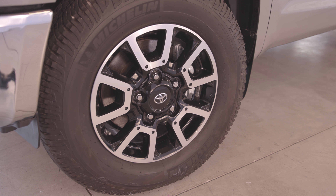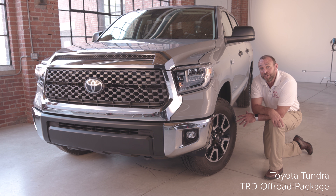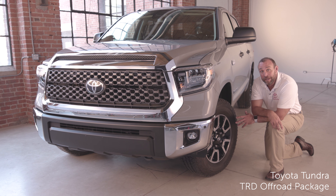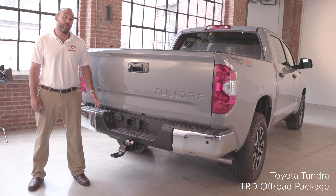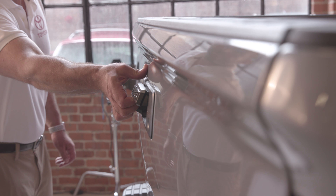The 18 inch off-road aluminum alloy wheels combined with the all-terrain tire are sure to give you plenty of traction on your next off-road adventure. Also integrated into the rear bumper are four clearance sensors. We also offer a backup camera and removable locking tailgate with easy lower.